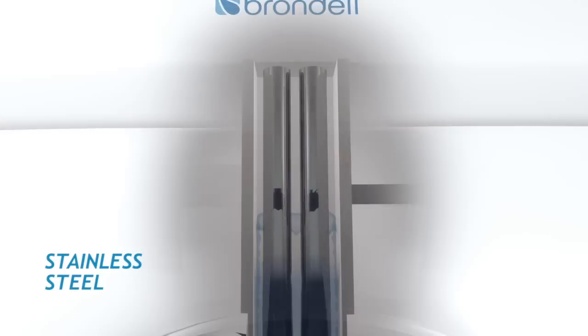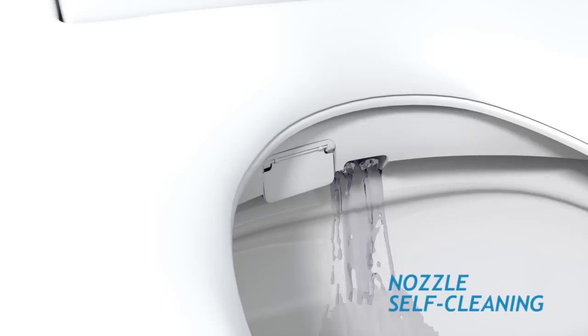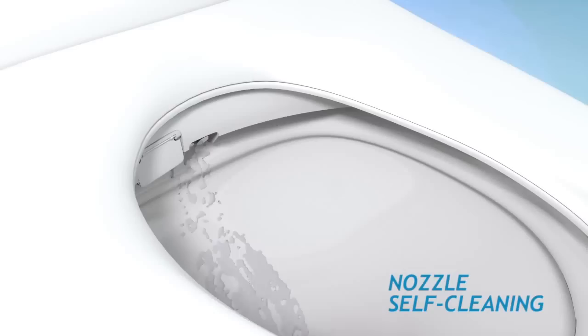Retractable dual stainless steel nozzles provide refreshing feminine and posterior washes. Before and after every use, the stainless steel nozzles perform an automatic self-cleaning cycle for enhanced hygiene.